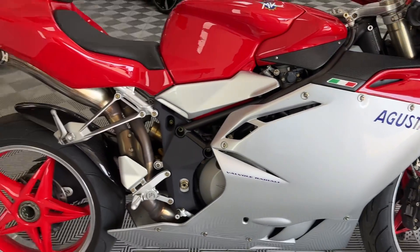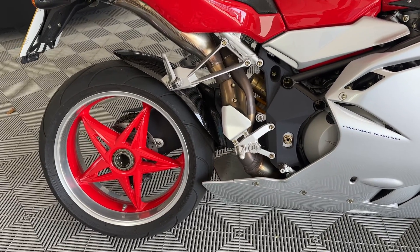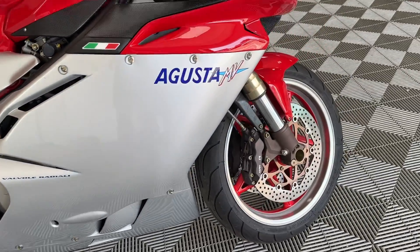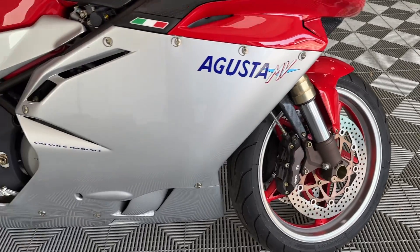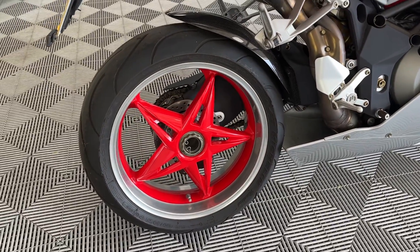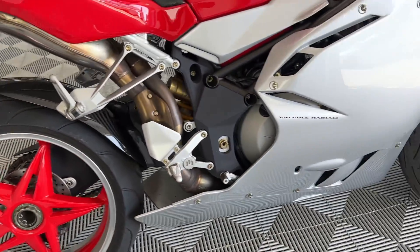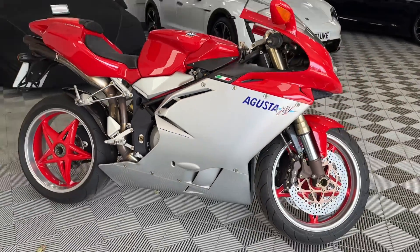He's also got the receipt — he's got a huge amount of paperwork. He has the receipt where he had the wheel rims shined, polished, and painted. That was done when he collected it, and he has invoices backing that up, which is nice. And standing back, it looks exceptional.